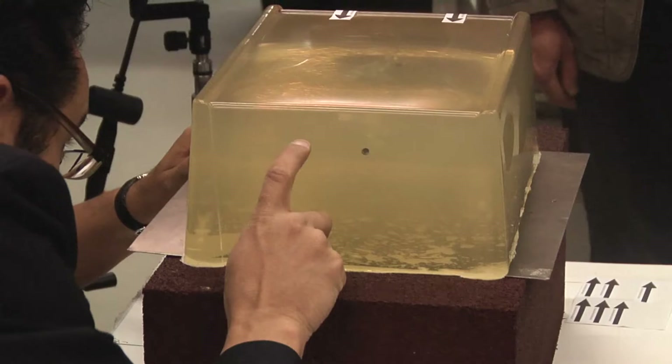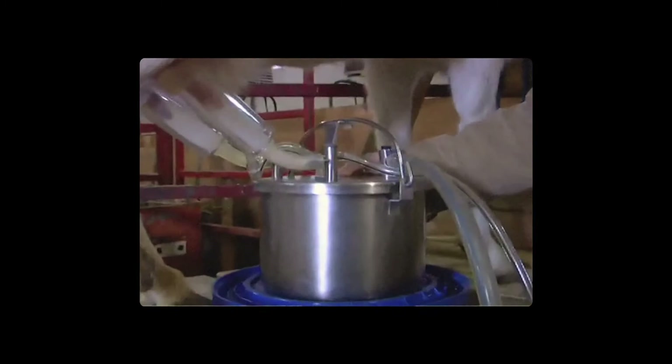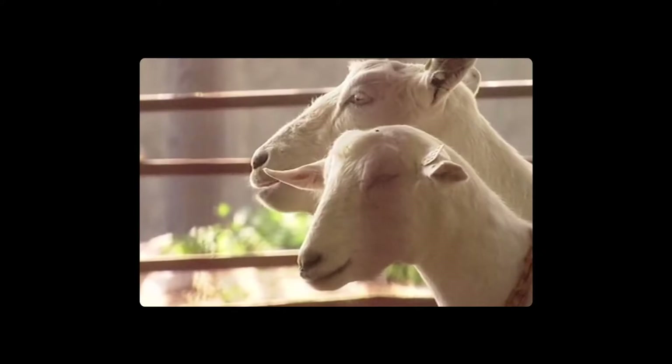We collaborated with Randy Lewis. He is the professor who created genetically modified goats. And those goats carry the genes of a golden orb weaver, which is a tropical spider, in their genome. And they produce this spider silk protein in their milk.